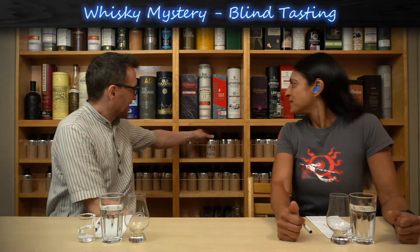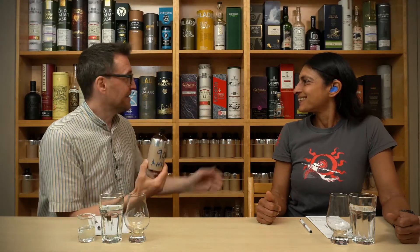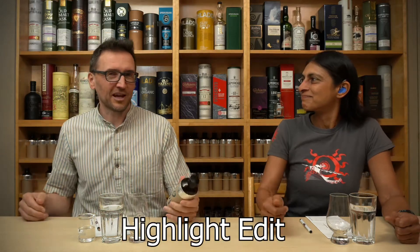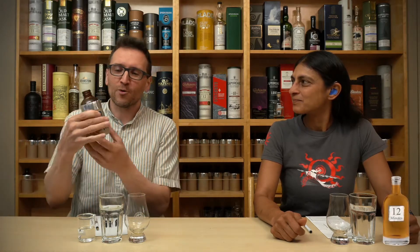Hey, hi everybody, welcome to Whiskey Mystery. I'm Phil and we're here for another blind tasting on a Sunday afternoon. Today's blind tasting was chosen by Anouj — picked number 90 out of 200. There's about 110 left on the shelf. Let's pour some and get started. For the next 12 minutes we'll be working through notes on this bottle and you get to guess what it is — but first let's have a look.